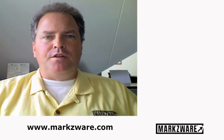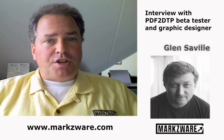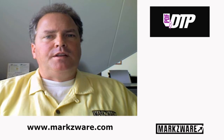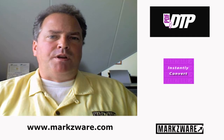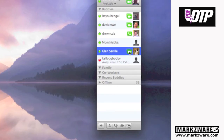Good day, everybody. David Elling from Markzware. Today we're going to iChat via iSight here on the Macintosh with one of our valued customers. His name is Glenn Saville. We're going to find out what he does, and most excitingly, about what he thinks about a new product he's beta tested from Markzware called PDF2DTP, to get PDF files right back in your native desktop publishing environment inside QuarkXPress or Adobe InDesign. So let's give Glenn a call.